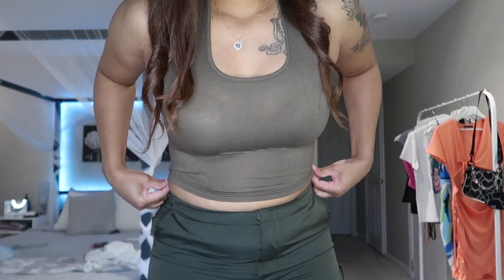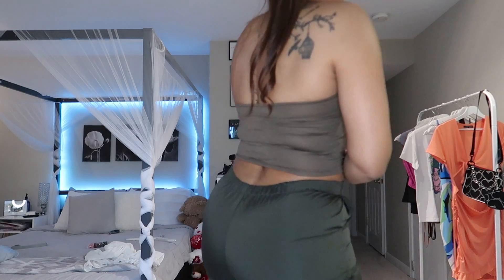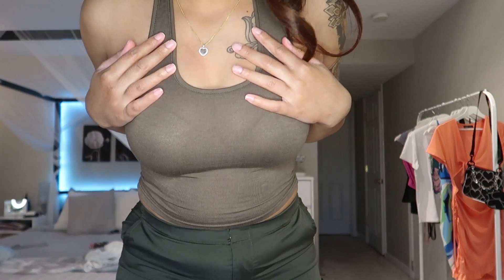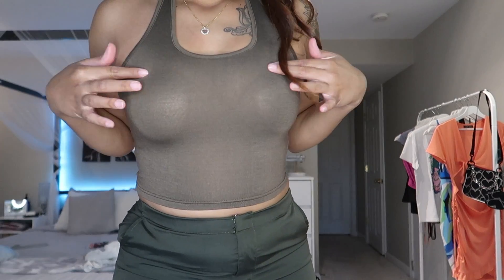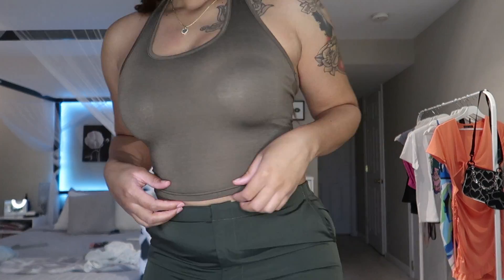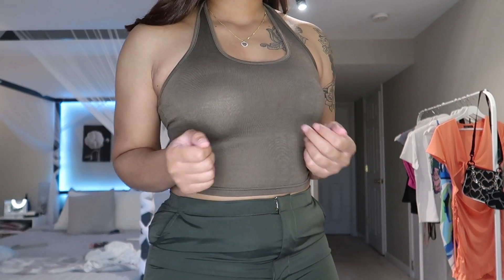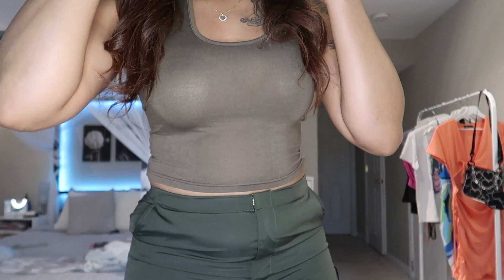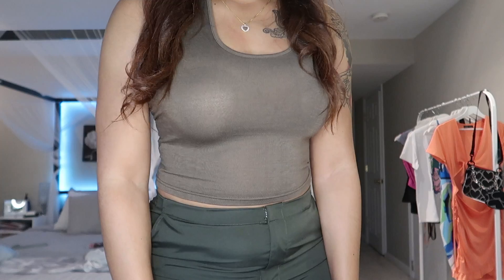The next top is just a basic halter top. She's squeezing — she's snug, you can even see my bra. I got this in a medium but it was a medium size too small, so I definitely should have gone with the large. I think this was from a Korean brand on Shein, so of course it's cut way smaller.